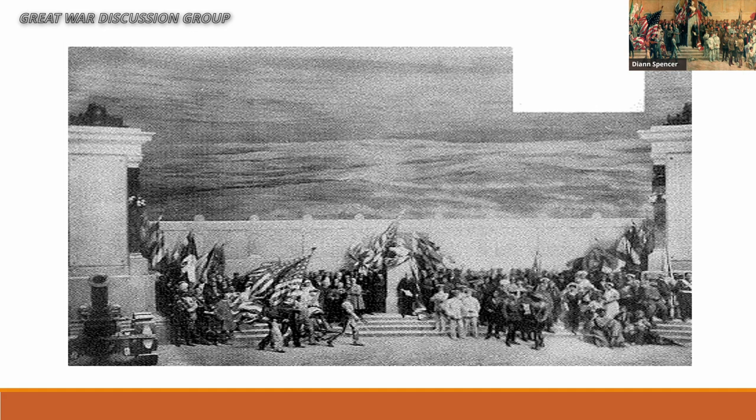Some portraits were actually added after the Pantheon opened to the public — Pershing did not sit for his portrait until 1919, and U.S. Ambassador Myron Herrick did not sit until 1922. So the Pantheon has been a sort of living work of art since its beginning.